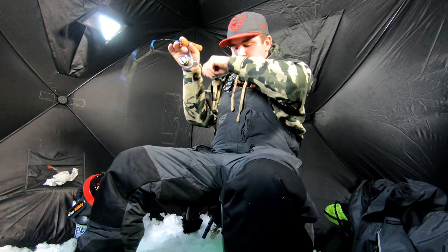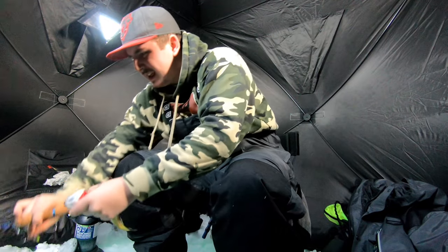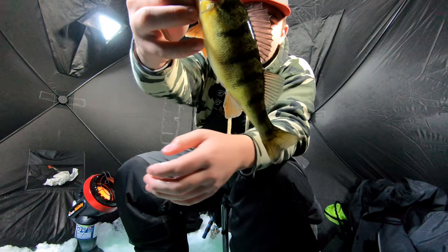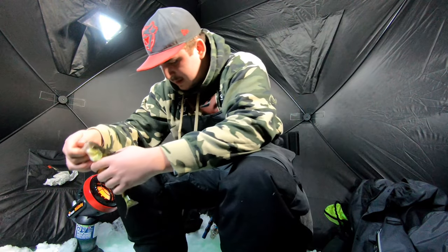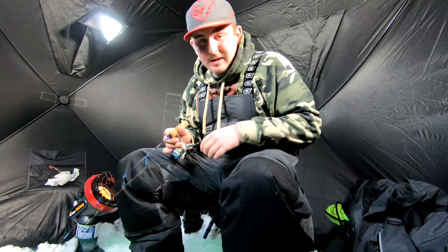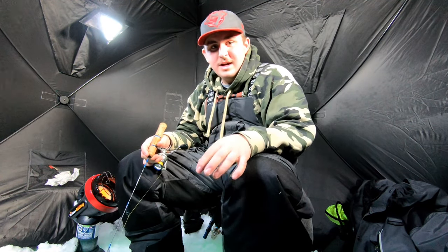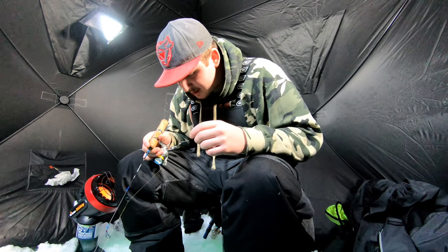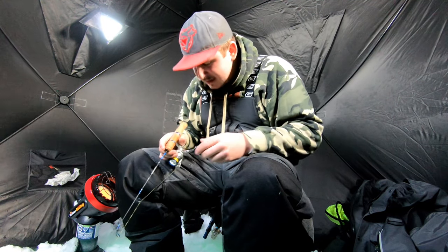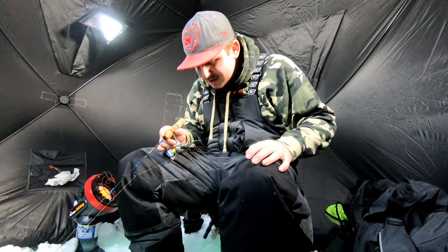There we go, another jumbo — oh yeah, that's a nice one! This is crazy, just an unreal morning. Nice one, not too big but a nice keeper size. Man, this is really good fishing for the jumbos today. If you guys watched my last video, you know there really weren't that many jumbos compared to today. This morning has been unreal — I've got fish flopping in the corner! Can't ask for a better morning ice fishing than this.